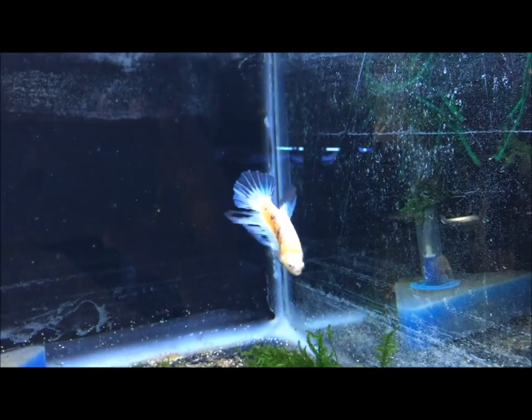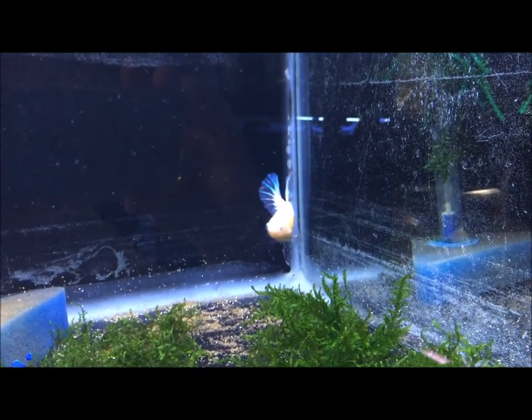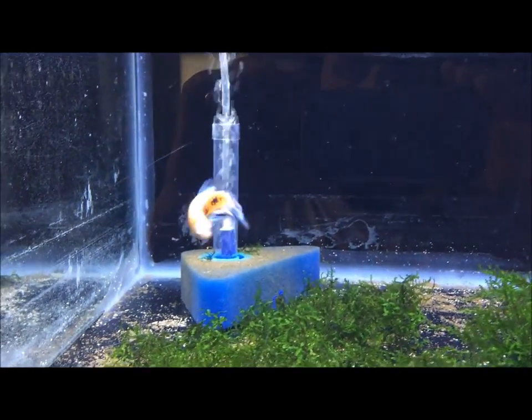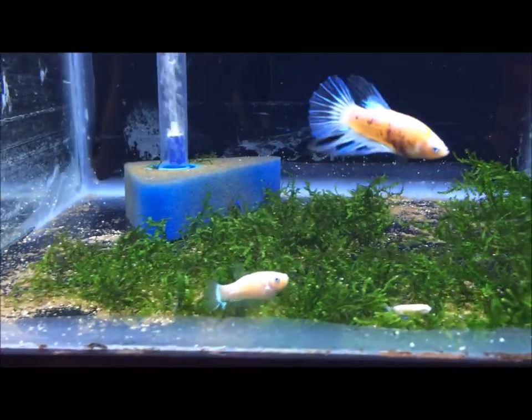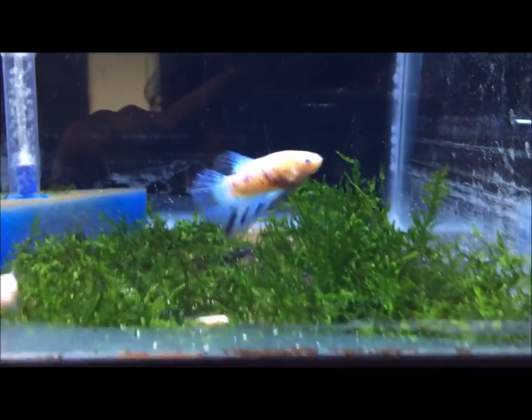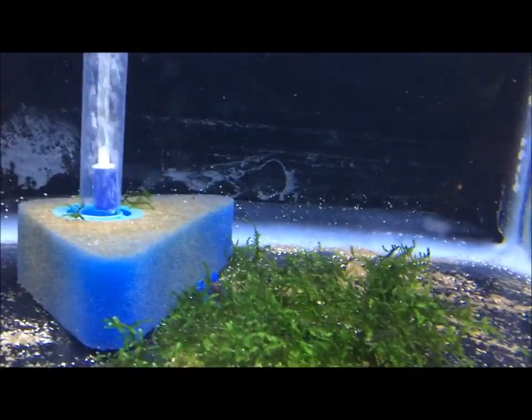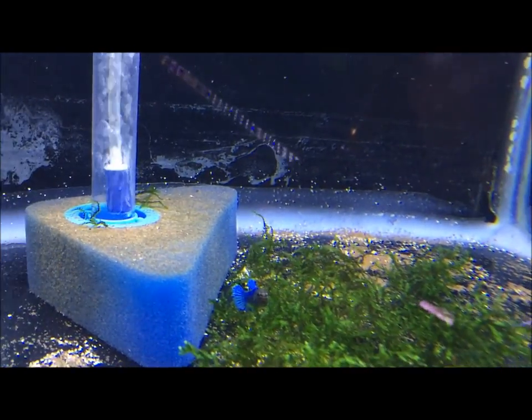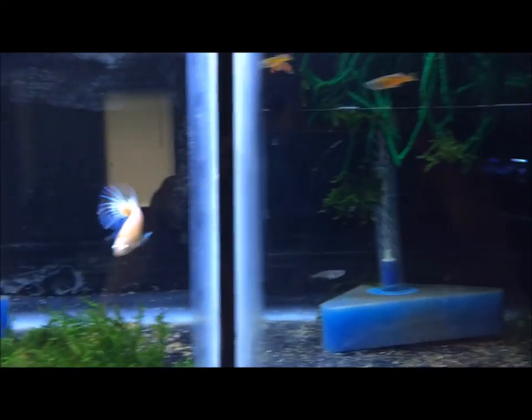A couple betta fish — fancy bettas. I got the parents from Jakarta, Indonesia. What beautiful fins — love the blues on them. There's a blue one in here somewhere, he's so blue it's almost unreal. Super blue — he's hiding.